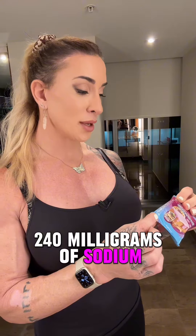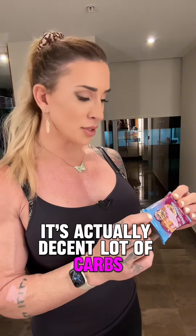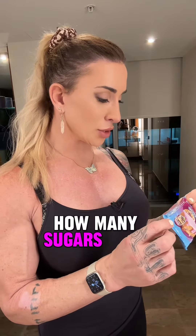19 grams of protein, 220 calories, 8 grams of fat, 24 grams of carbs, 240 milligrams of sodium. The macro ratio isn't too bad, it's actually decent. A lot of carbs — let's see where they're coming from. Only four grams of sugars.